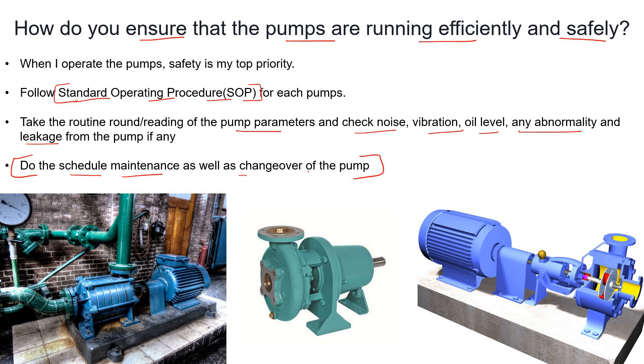For example, if there are two pumps — A and B — and pump A is currently running, after a specific time you should perform a changeover. Unless something urgent requires it, you would switch from A to B after the scheduled interval.